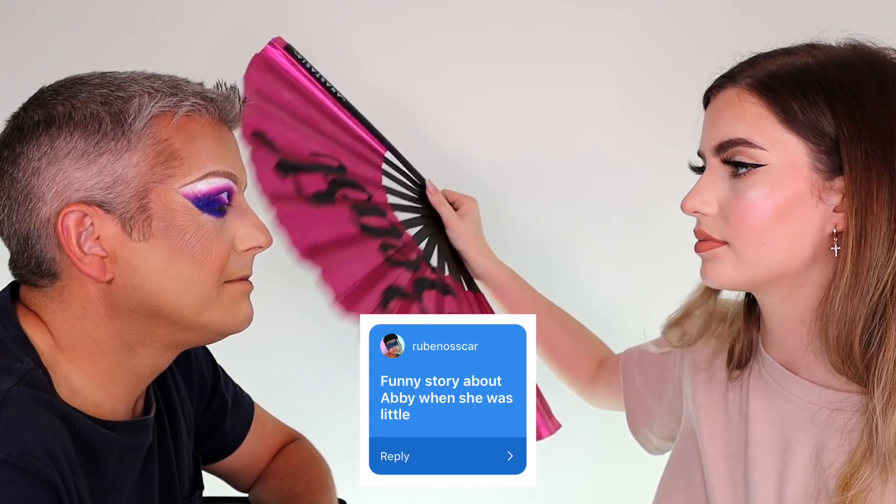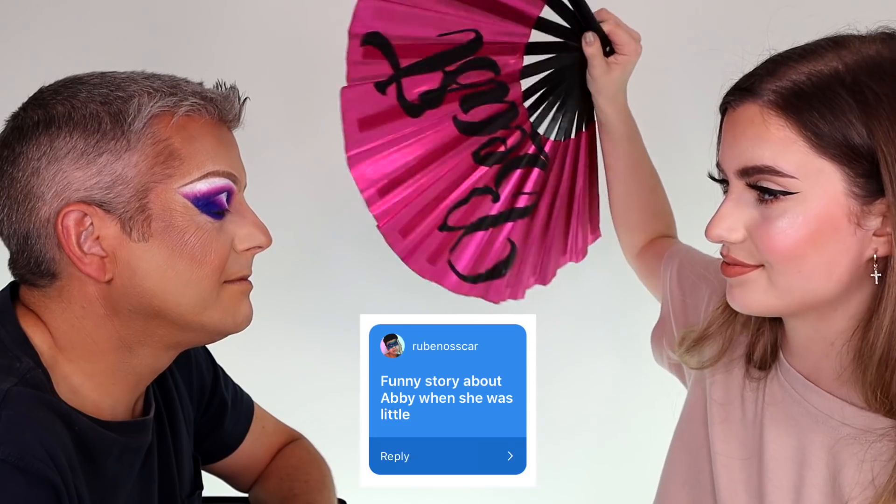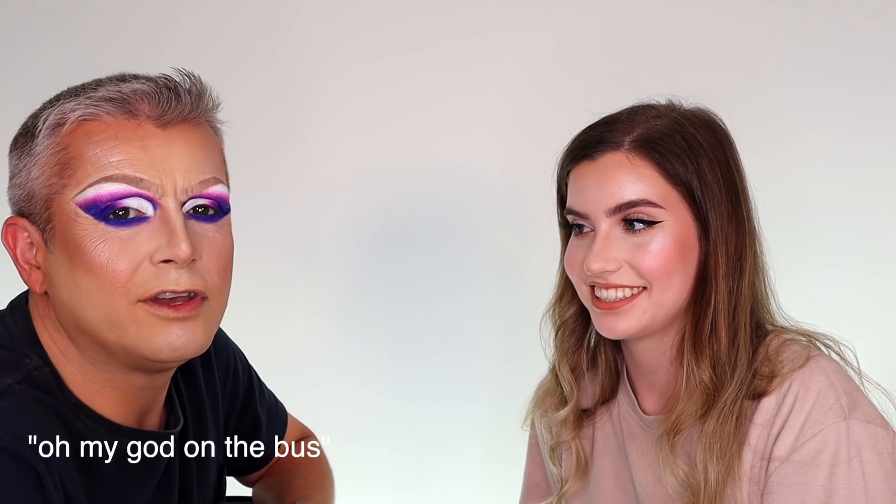Ruben also wants to know a funny story about Abby when she was little. One of her very first words was polystyrene — a bit unusual for a two year old. Or picking things off the carpet because she thought it was dirty — she didn't like the bits of fluff. Or shouting 'oh my god' on the bus at somebody when she was about two and a half.